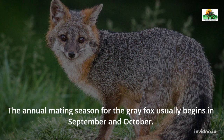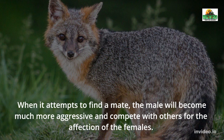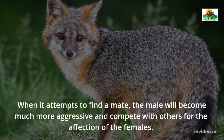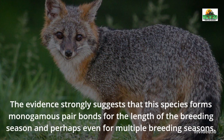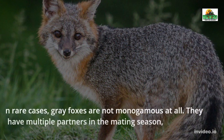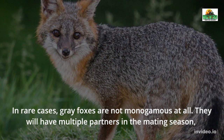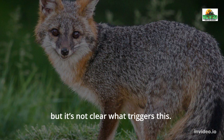Gray Fox Reproduction and Life Cycle. The annual mating season for the gray fox usually begins in September and October. When it attempts to find a mate, the male will become much more aggressive and compete with others for the affection of the females. The evidence strongly suggests that this species forms monogamous pair bonds for the length of the breeding season and perhaps even for multiple breeding seasons. In rare cases, gray foxes are not monogamous at all and will have multiple partners in the mating season, but it's not clear what triggers this.